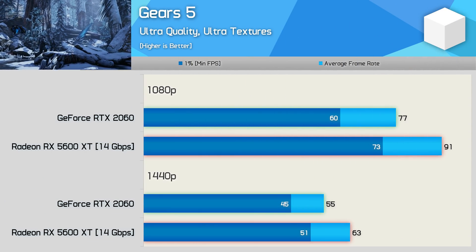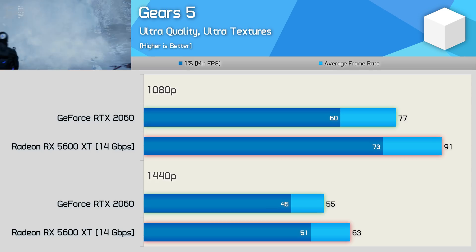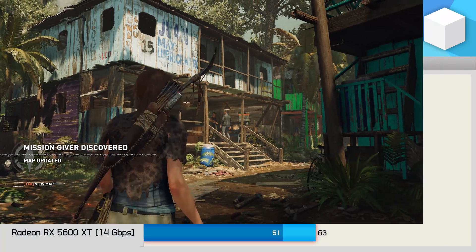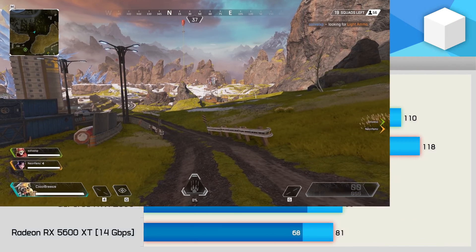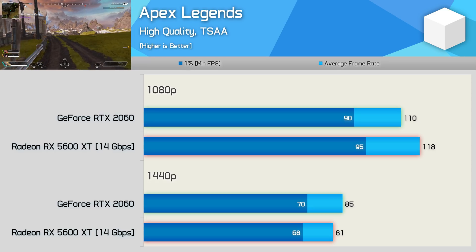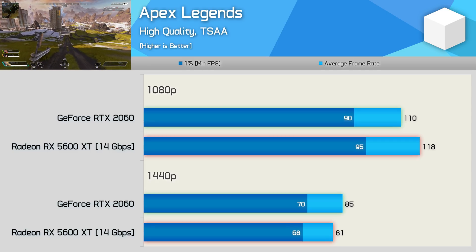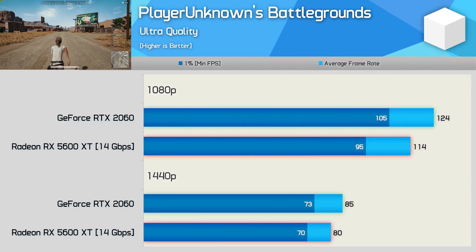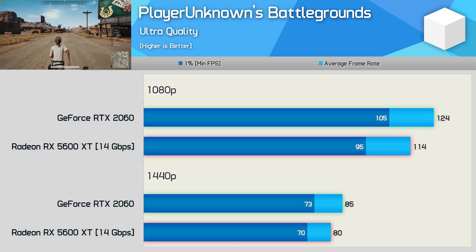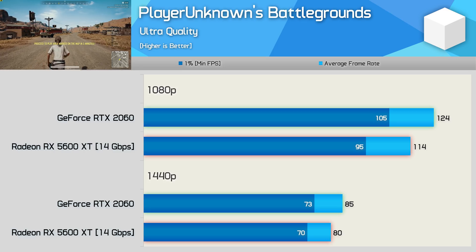Using ultra quality settings in Gears 5 sees the 5600 XT easily beat the RTX 2060, providing 18% more frames at 1080p and 15% more at 1440p. Frame rates in Shadow of the Tomb Raider were very similar — yet another title where these GPUs deliver virtually identical performance. Performance is also very similar in Apex Legends, with the 5600 XT doing a little better at 1080p and the RTX 2060 a little better at 1440p. In PUBG, a title that has always heavily favoured GeForce, the RTX 2060 was 9% faster at 1080p and 6% faster at 1440p.